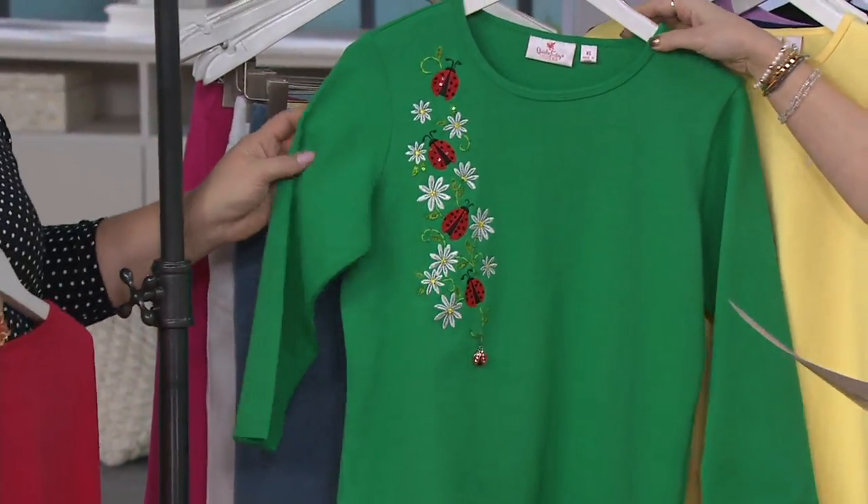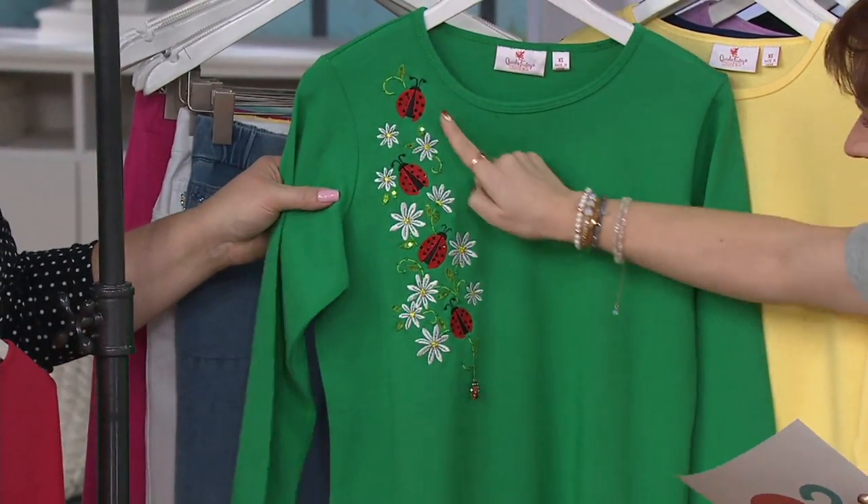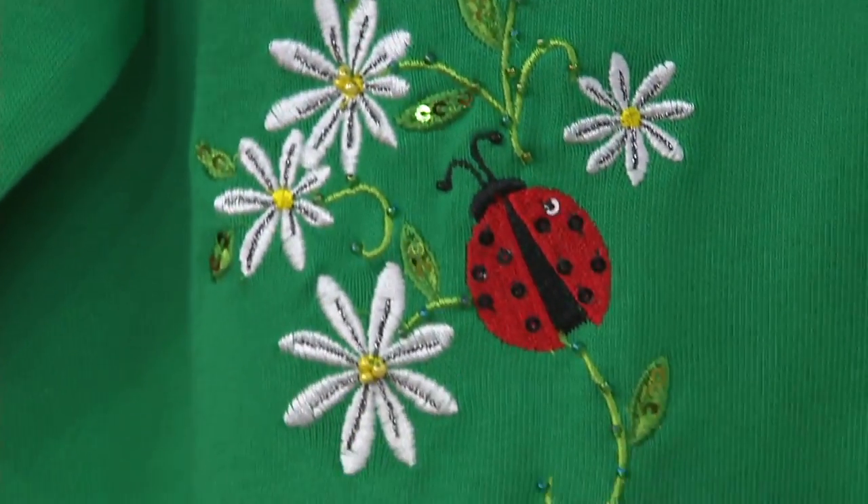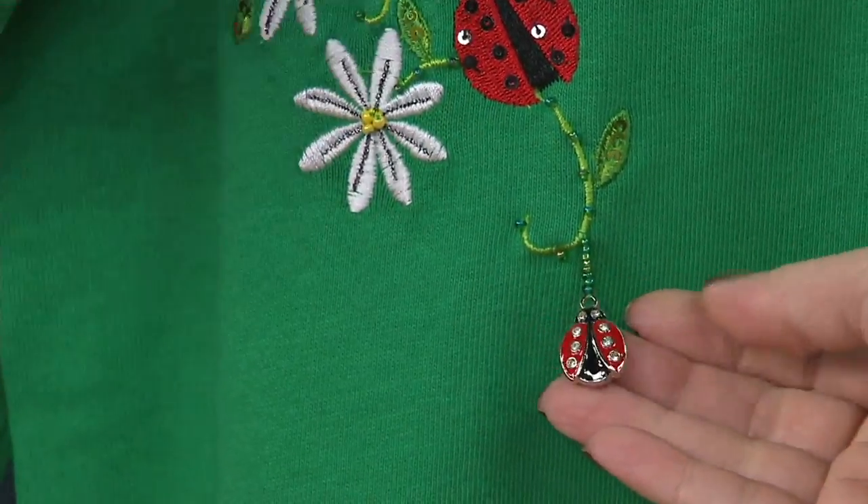Second one: green ladybug, extra small through 3X. Look at your ladybugs and your daisies. There are seed beads and sequins on here in addition to the dangle, and the dangle is double-sided.